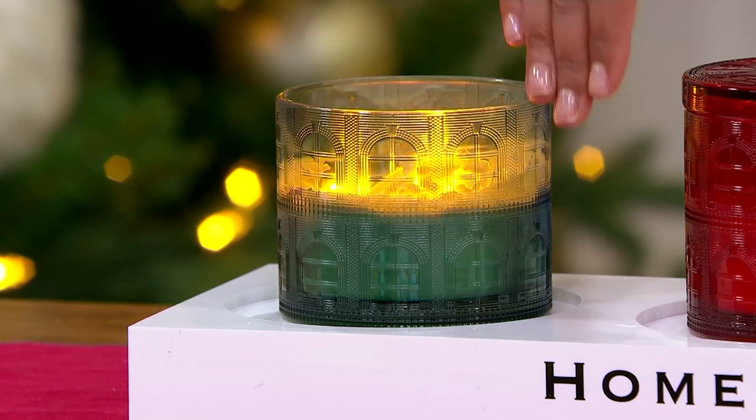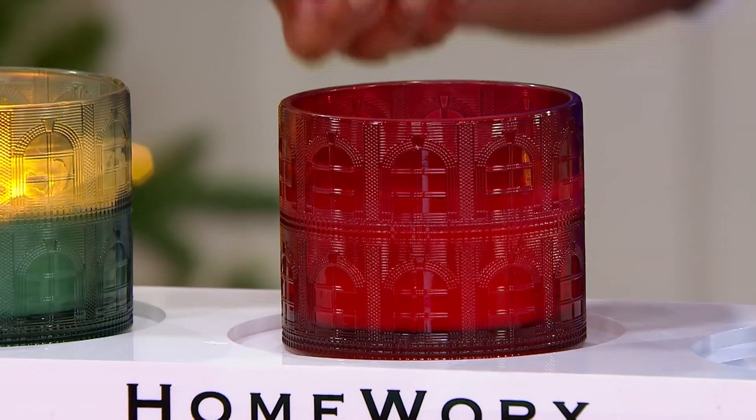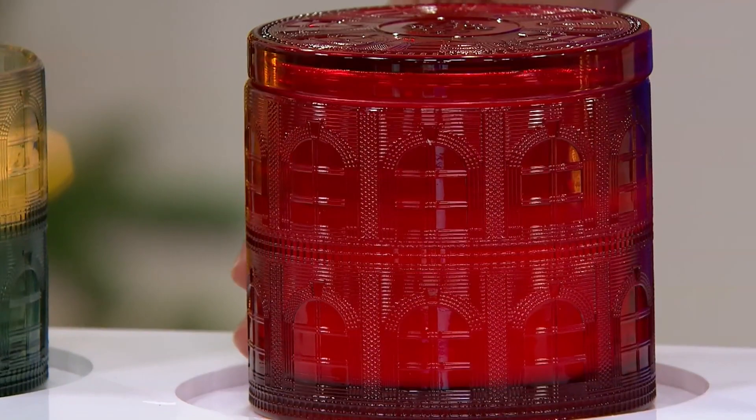The next one in this collection is Woodland Cranberry — ripe cranberry, red currant, dark plum, cashmere woods. And then Frosted Mistletoe — with frosted mistletoe, ice currants, and white musk.